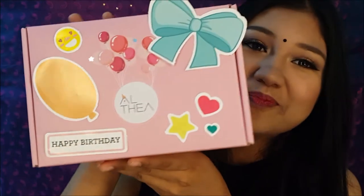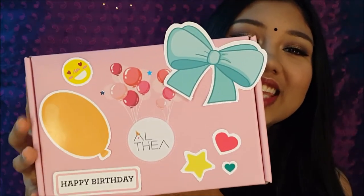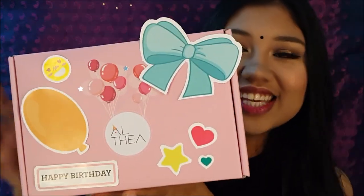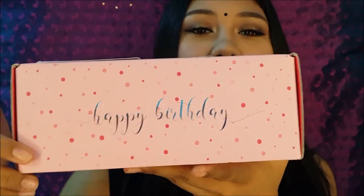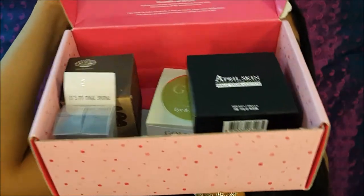Don't forget to subscribe, like, and comment down below what future videos you'd like to see. So starting off, I just want to show you my box right here — it's so beautiful. All these cards right here I stuck on, so I have my own personalized birthday Altea box. It comes with a very beautiful 'Happy Birthday' on it, and it just opens up like this. As you can see, all these goodies are here. So now I'm just going to show you guys what I got for the Altea haul.